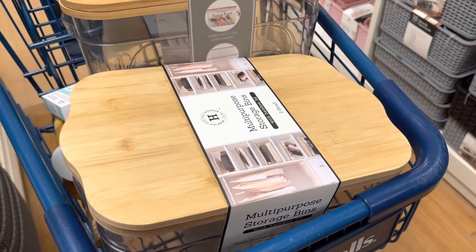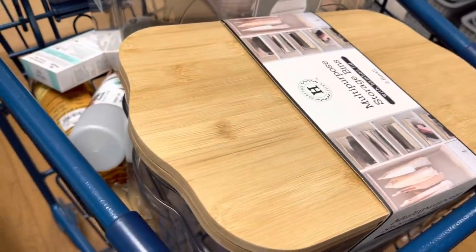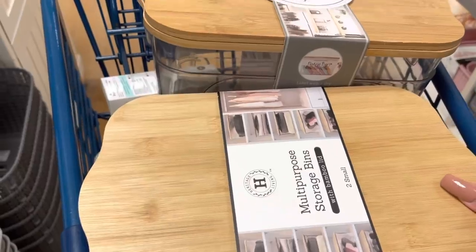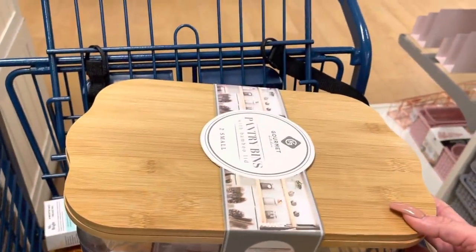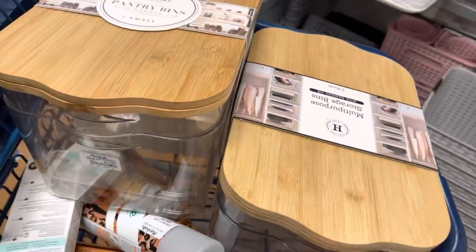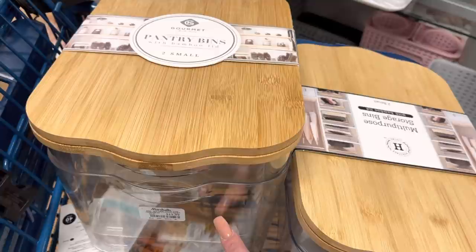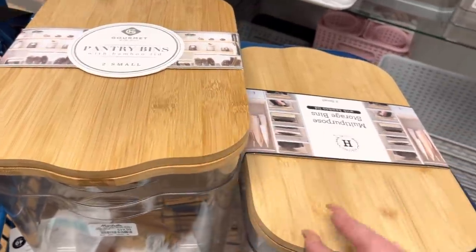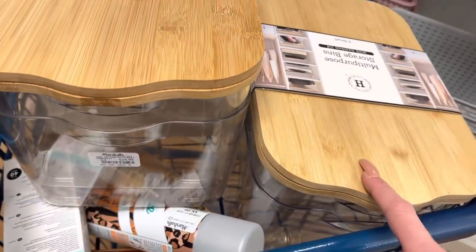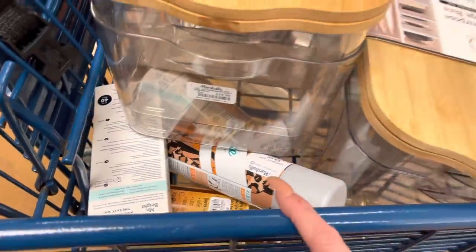We have these multi-purpose storage bins. My friend Ally is with us too — I think she's shopping as well. We also have these little bins right here. This is like Maya's room theme — it's white. She has a lot of clear things too, and then this like wooden tree material design, whatever you want to call it.